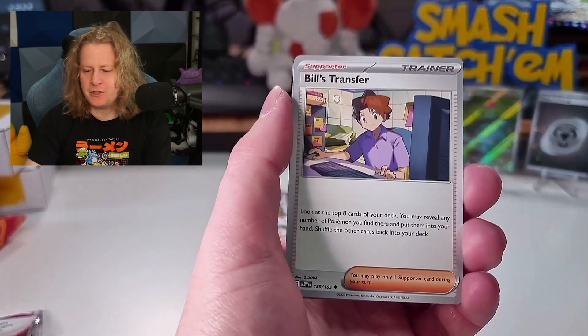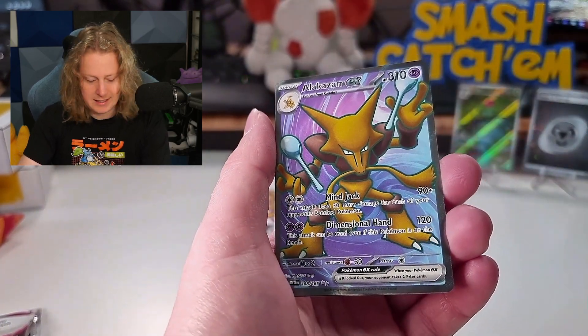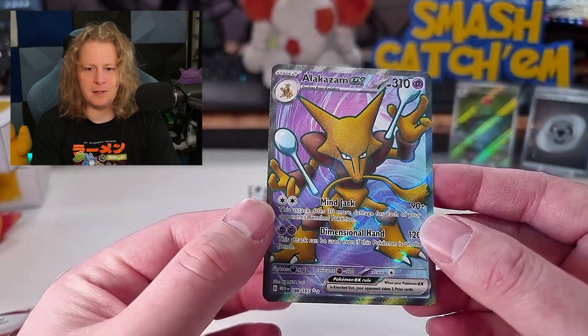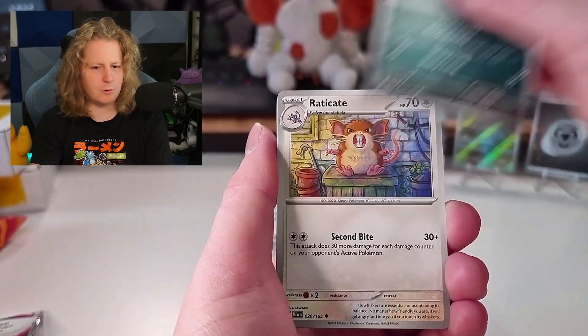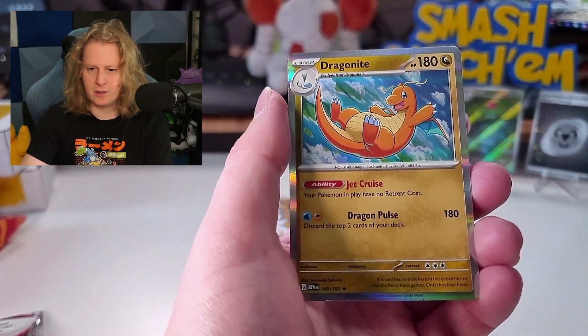I really, really want the Zapdos. A Ponyta. A Kadabra. Oh, an Alakazam full art! That's a beautiful card. I don't think I've pulled this one. It's not the SIR like I was just saying — that's a lovely card, and I believe I did not have this one. Look at the texturing on it! The winner of the ETB giveaway has been drawn — please check the description there to see the lucky winner. Let's keep this luck going. We've gotten quite a few good ones.